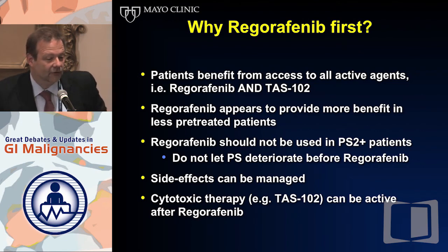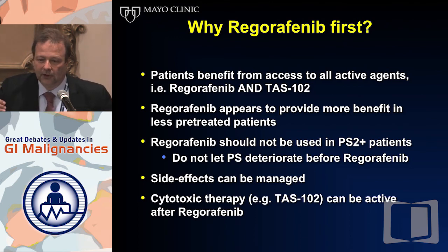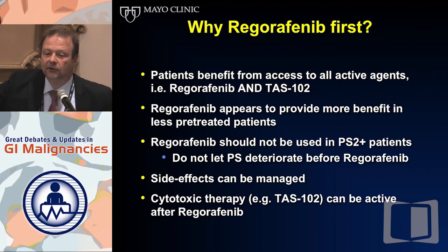If you use TAS-102 first and then Regorafenib, patients may deteriorate in performance status to the point where they cannot benefit from Regorafenib — they won't be able to achieve stable disease. So why Regorafenib first? Regorafenib provides more benefit in less pre-treated patients. Don't use it in PS2 or higher patients, and don't let patients deteriorate to that point by using too many prior lines of therapy — including TAS-102 or re-challenging with FOLFOX. Cytotoxic therapy is active after Regorafenib. The clear, very important message: Regorafenib followed by TAS-102 is preferred.